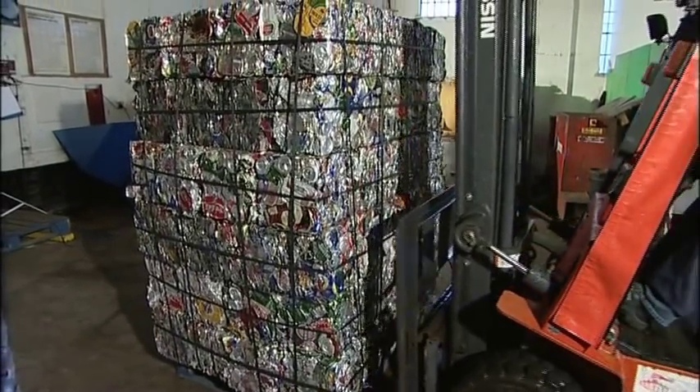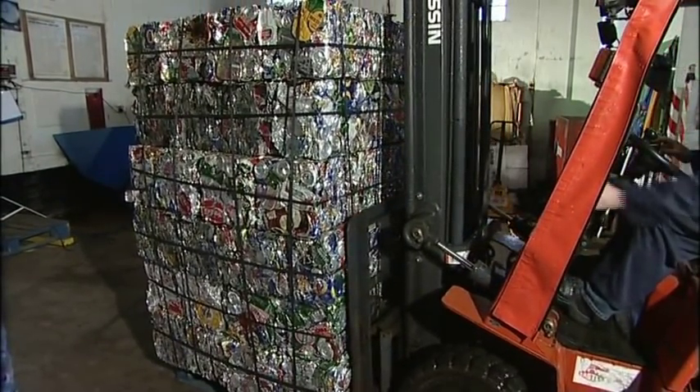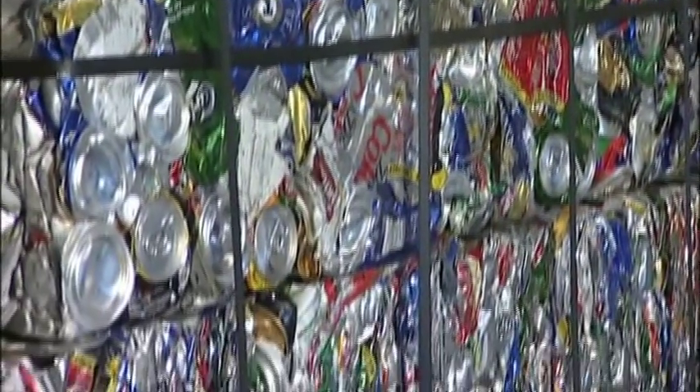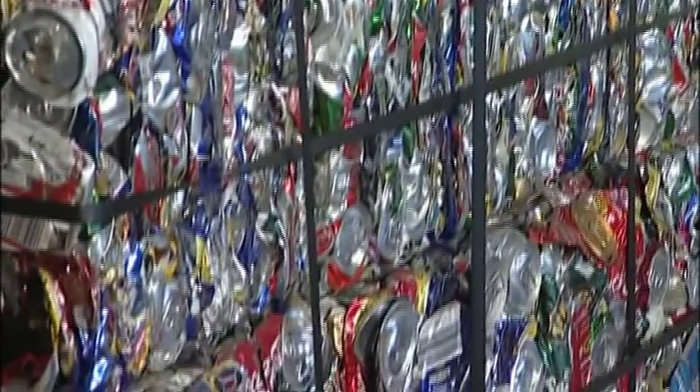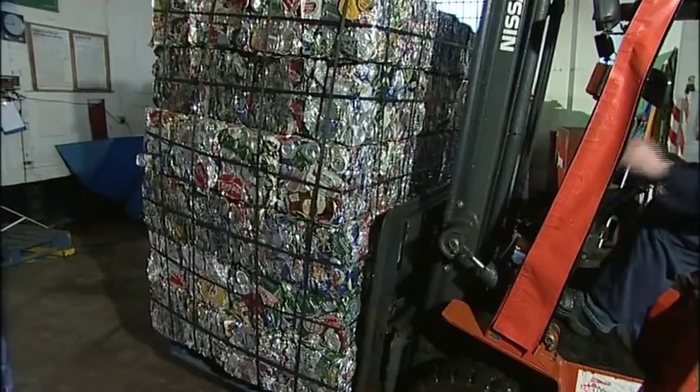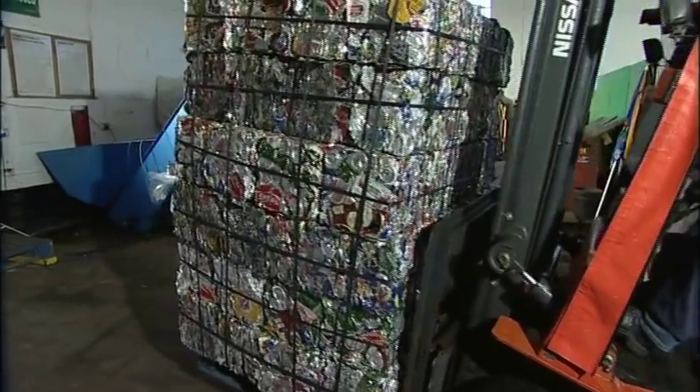Each of these pallets contains 72,000 cans. If you put them end to end, the stack would be higher than Mount Everest, the world's tallest mountain. And each year we recycle nearly one and a quarter million cans, or 18 Everests.